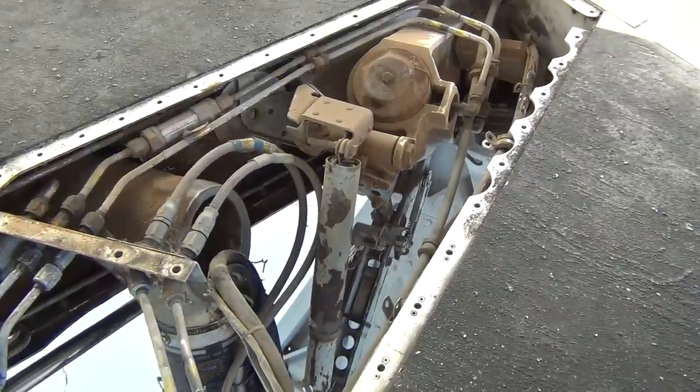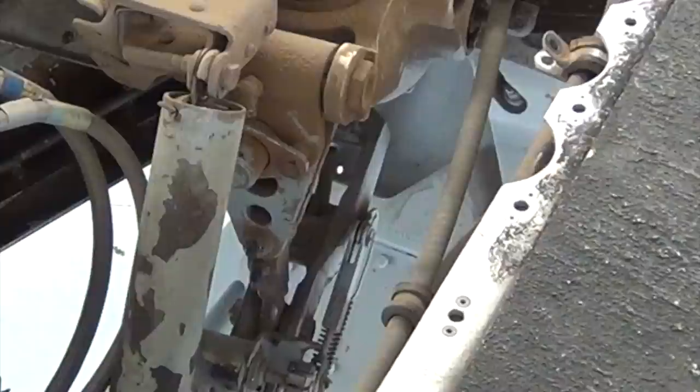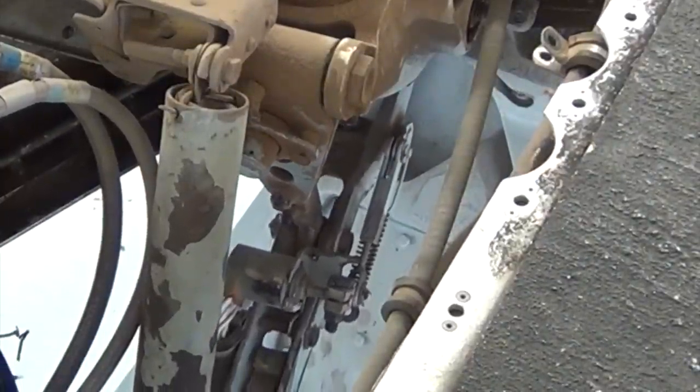And here is the gear going to the down position. And again, because it is small and fast.